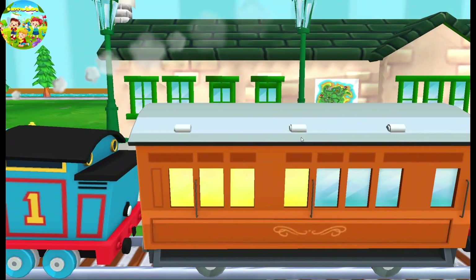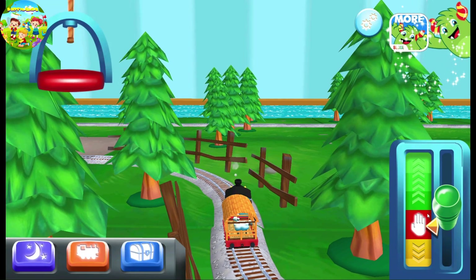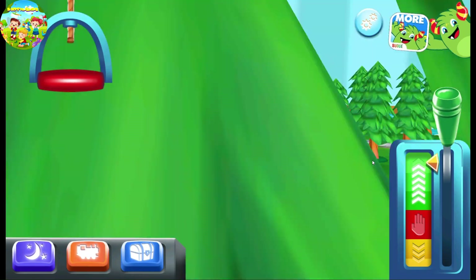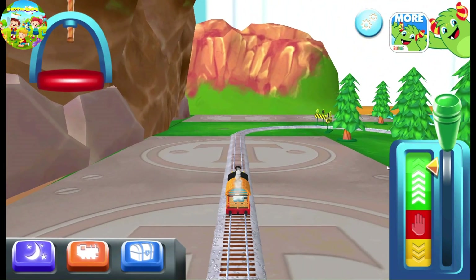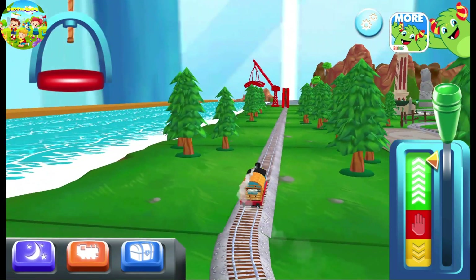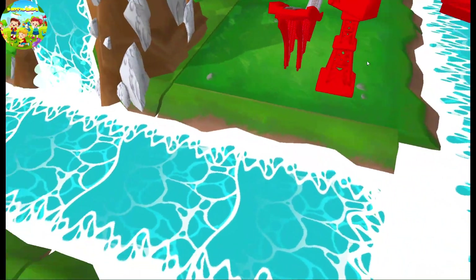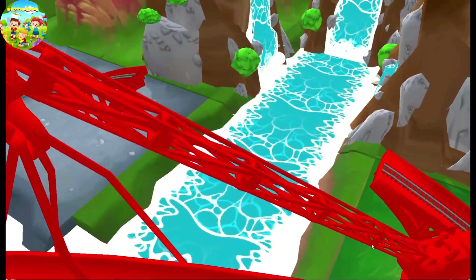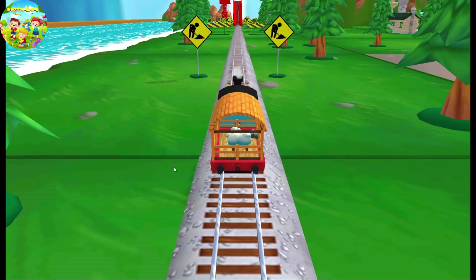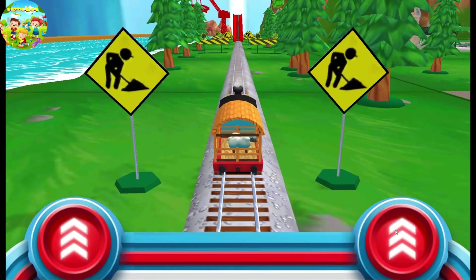The passengers have arrived. Annie says thank you! You've got this — help the engine jump the big bridge! Tap as fast as you can on the buttons to make the engines go, go, go!